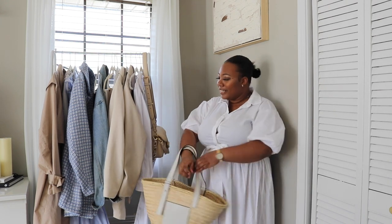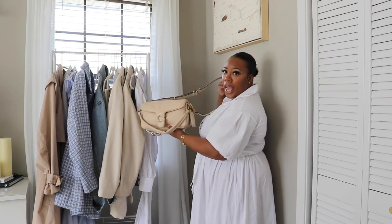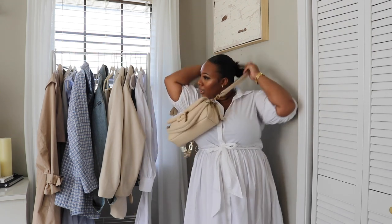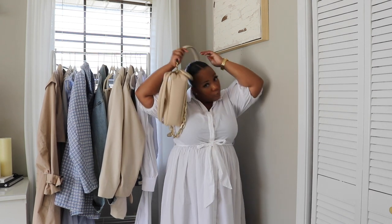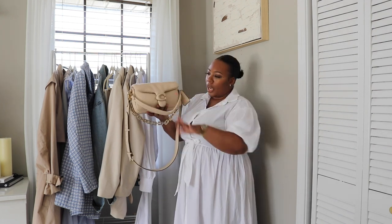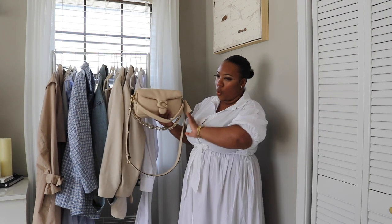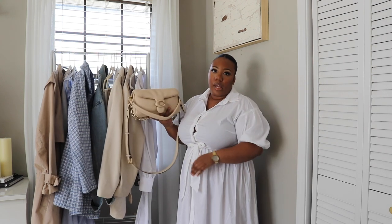Next up is a nice neutral bag — something that goes with everything in your wardrobe. This is the Coach Pillow Tabby in the size 26, the largest size they have. I love it because I can wear it crossbody, and I added a nice metal chain to it. It already comes with its own top handle. This bag was super popular last year and sold out really fast. I love the gold hardware and how plush it is — super versatile. Get yourself a nice neutral bag that matches everything in your wardrobe.